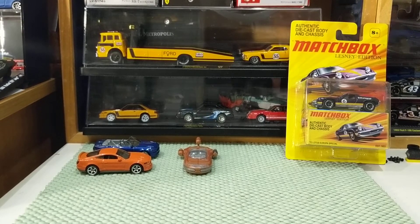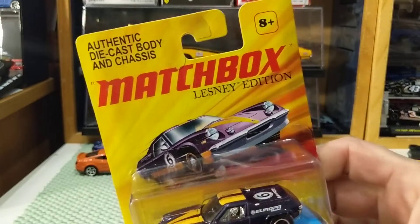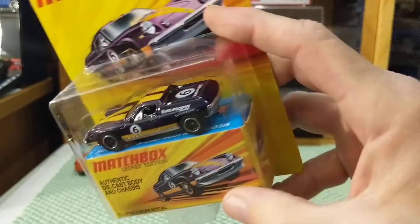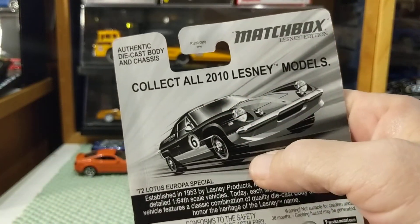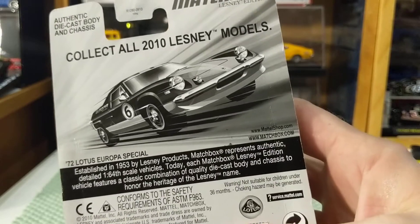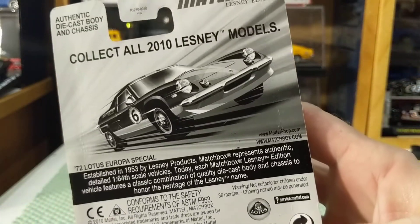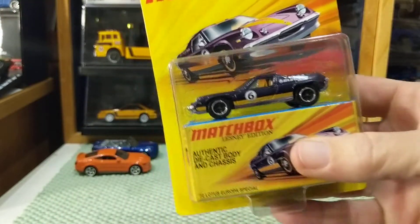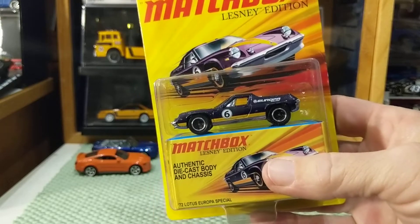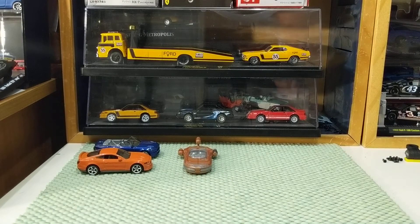I had shown the Lotus Europa before and said that when I was a kid, this was a popular Matchbox. I saw this on eBay — the Matchbox Lesney Edition. This is a 2010 car. Collect all 2010 Lesney models, but it doesn't show what they are, so I don't know what they are. I could look it up online, and maybe I will. Copyright 2010. The Lotus Europa is a tiny little car, not especially fast, but phenomenal handling. Let's get this off the card — I want to see if I can save the card art.